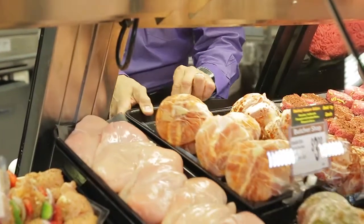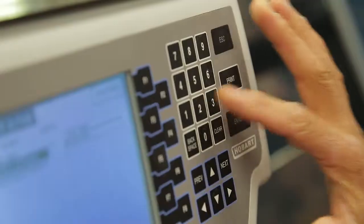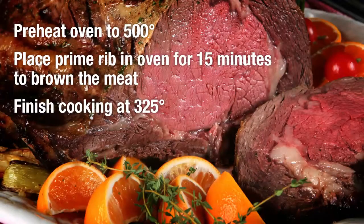Concerns customers have during the holidays is choosing the best cut of meat — they have concerns on how to cook it, how to prepare it. I like to prepare the prime rib by first choosing a good piece of meat. What I usually look for is a deep red color and the marbling.